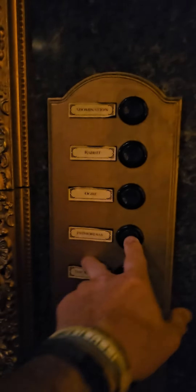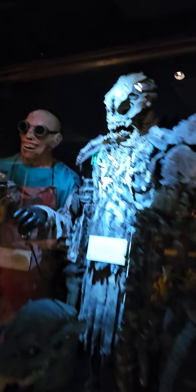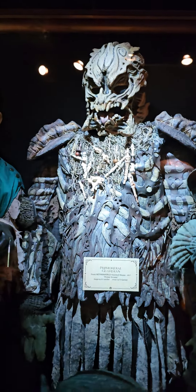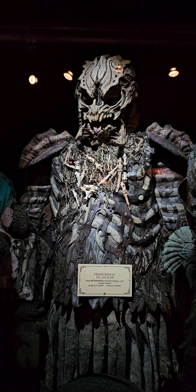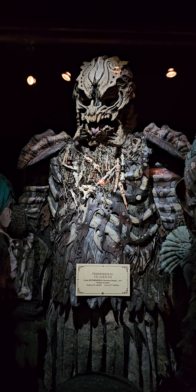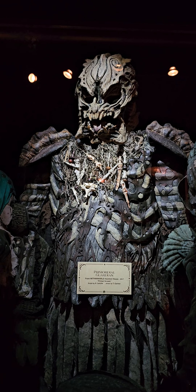This is one of the primordial guardians from Netherworld's 2017 haunt, 'Primal Scream.' The mask and costume for this character are light and comfortable compared to monster suits from past seasons.